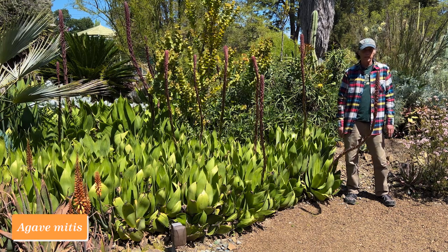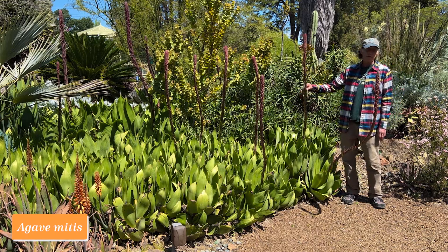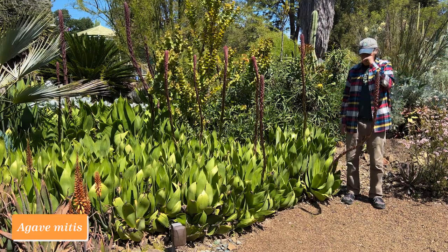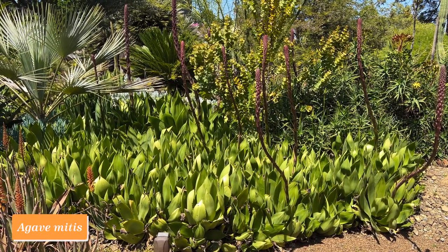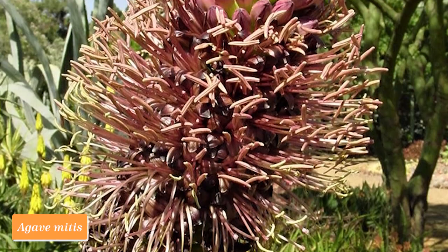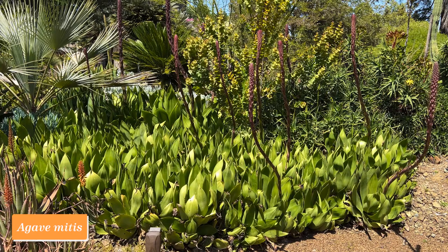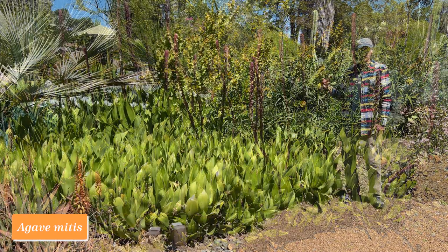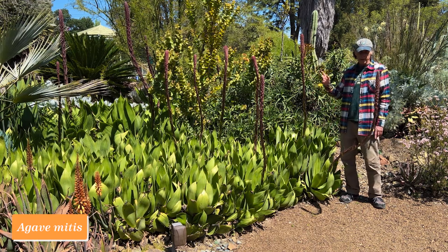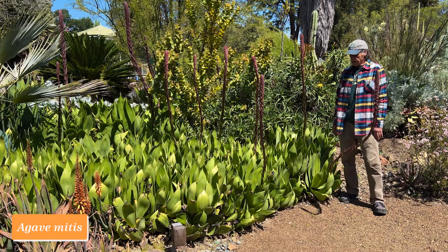Agaves used to be in their own family, Agavaceae, but have now been put into the asparagus family — maybe appropriate because the emerging stalk kind of looks like an asparagus shoot. Some agaves are very large and imposing plants, but this one, Agave mitis, is on the small side. It starts out as a single rosette, but after it blooms it makes new heads out between the leaves and gets to be a bigger and bigger clump over time. This one has been in the garden for many years and has become a large clump — when springtime comes, there are lots of flowers to be seen. The flower stalks are shorter than most agaves, so you can get right up close to see the flowers. Agave mitis.